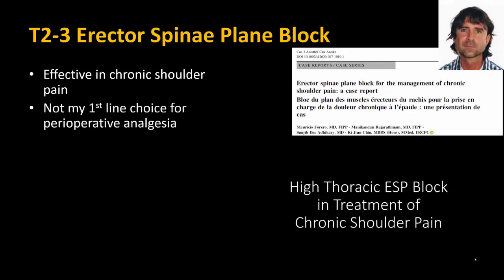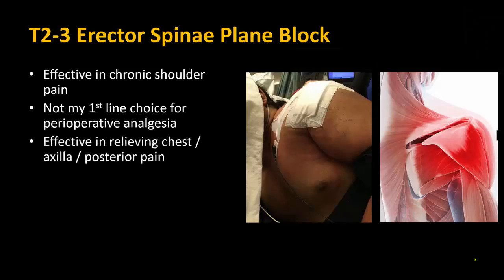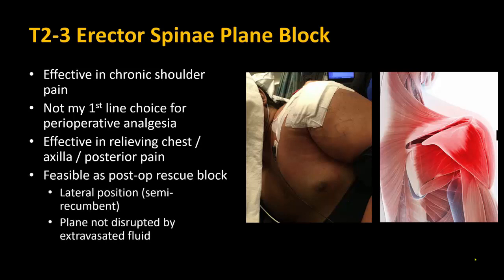Despite that demonstration, I still do not use the ESP block as a first-line block for primary surgical analgesia, as I find that the C5-6 block still works better, being more reliable and consistent in its effect. But as a rescue block, I have found that it works well for pain in the anterior chest and axilla or posterior shoulder. Most importantly, it can be performed even when there's fluid extravasation, as the target area over the transverse processes is not usually involved.